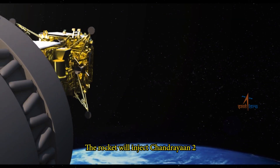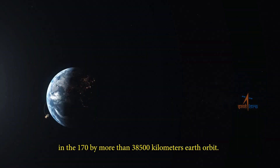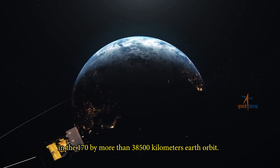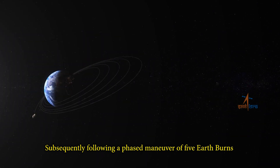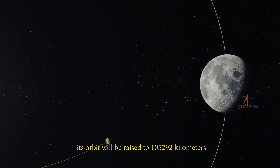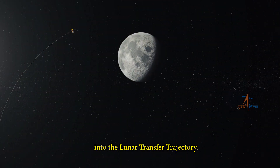The rocket will inject Chandrayaan-2 into a 170 by more than 38,500 km Earth orbit. Subsequently, following a phased maneuver of five Earth burns, its orbit will be raised to 1,52,920 km. The spacecraft will then be nudged into the lunar transfer trajectory.